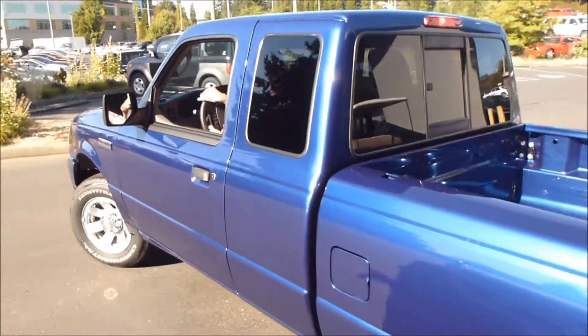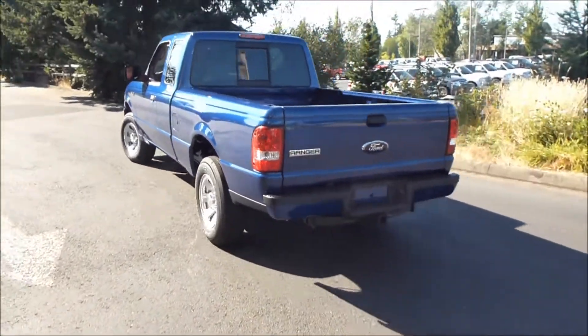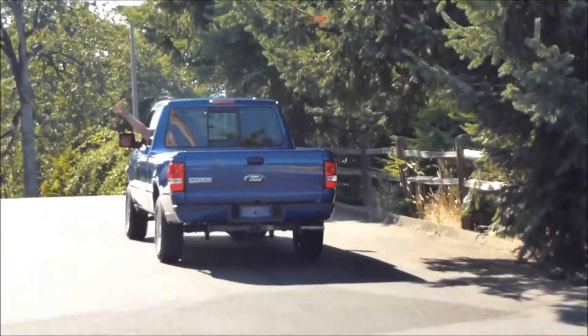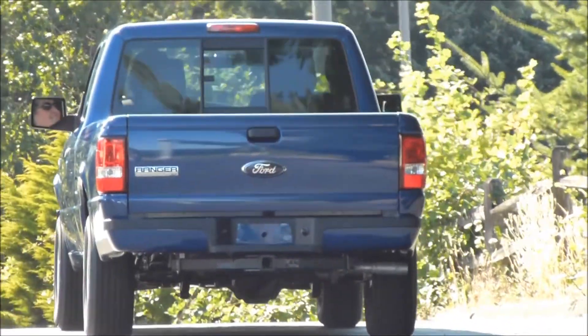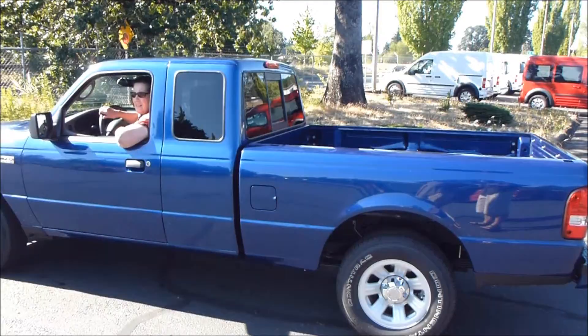Grandma Sue's driving her new truck — look, there she goes! That's Big Bluey! There goes grandma Sue — she's waving, I see her waving. Good job, grandma Sue! There she goes. Oh, there's uncle Chris — he's in the way. Out of sight!